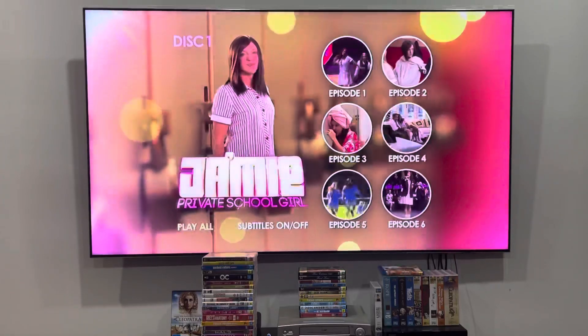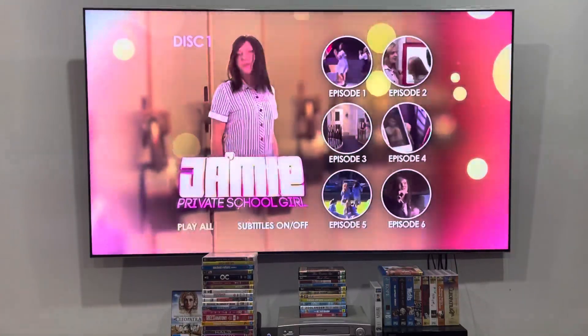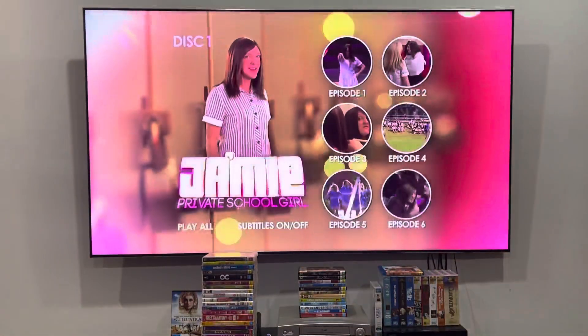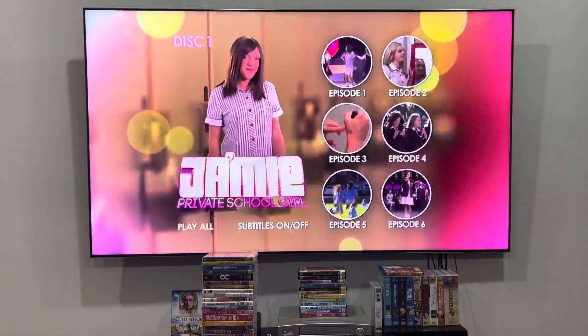Hey guys, it's LJEST2004 here and today we're going to do another DVD menu walkthrough to disc one of Ja'mie: Private School Girl from 2013. This one, along with the rest, was requested by Jeremy Snyder.